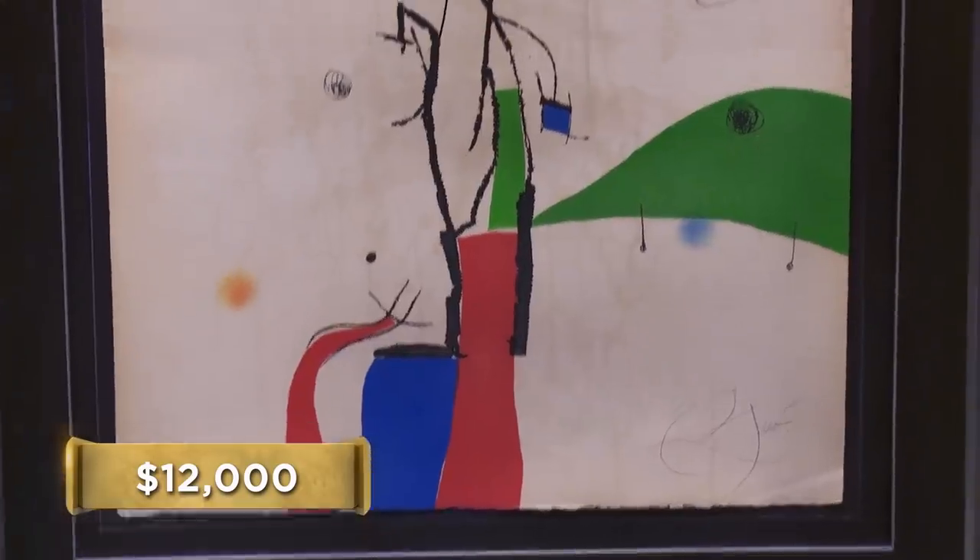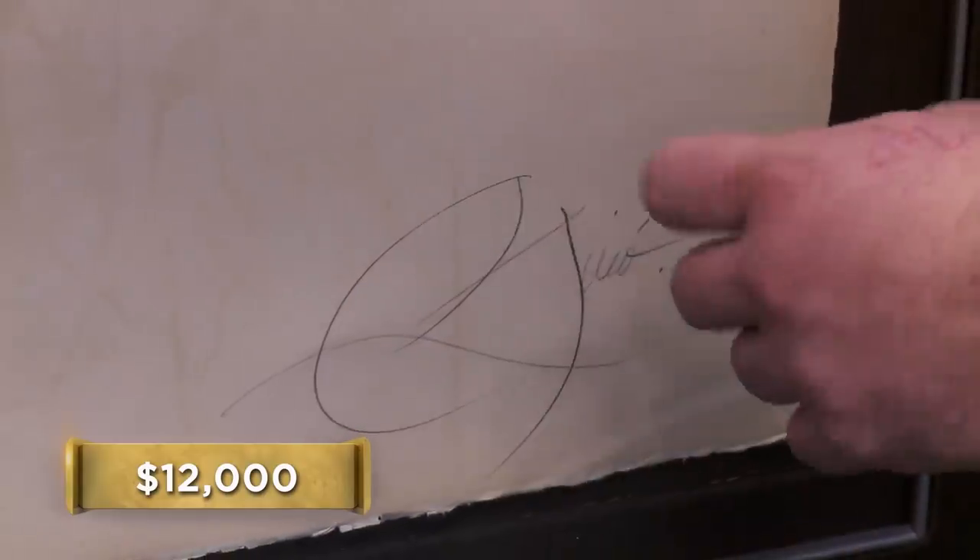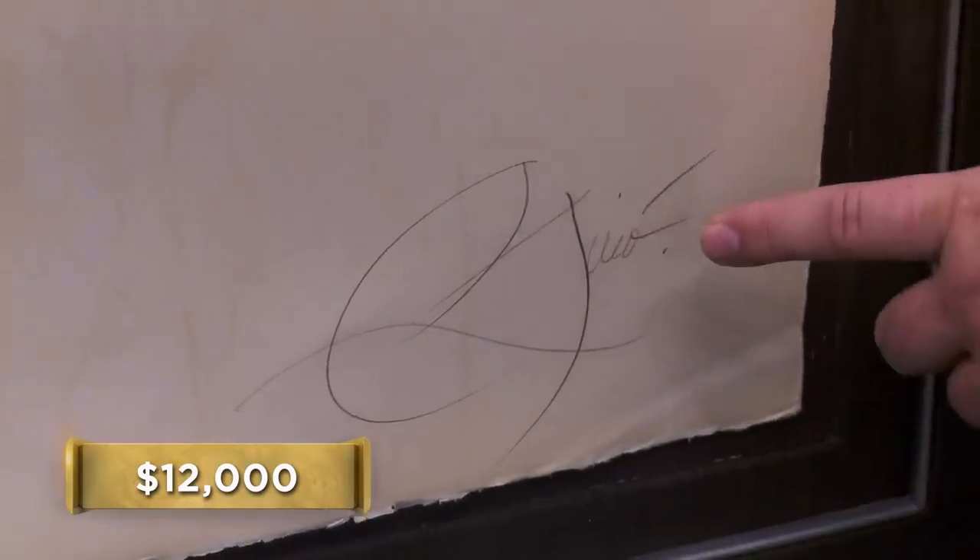I can see this going for $12,000. That's not out of the ballpark for a Moreau piece. The thing is, even though his artwork is worth a lot of money, he's one of the most faked artists around from this period. His signature is faked a lot. I'm not a signature expert, but the signature looks a little iffy to me — it kind of looks like stop and go, stop and go.